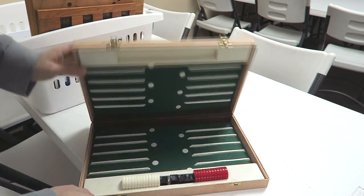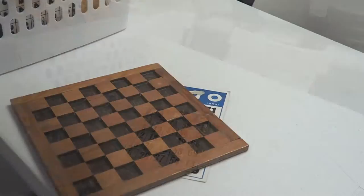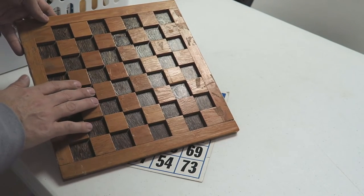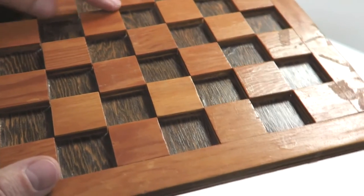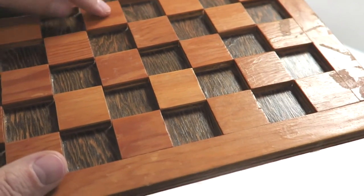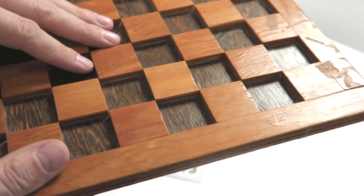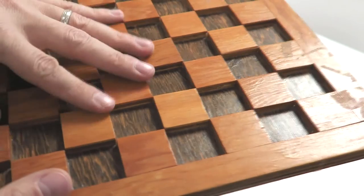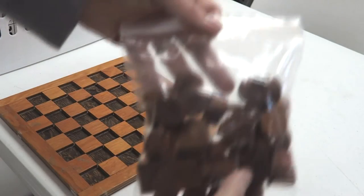Of course we've got large print bingo sheets. We also have a chess and checkers board that is three-dimensional — the dark squares are recessed and the light squares stick up, so when you're playing chess or checkers you can use tactile cues to know where your pieces go.